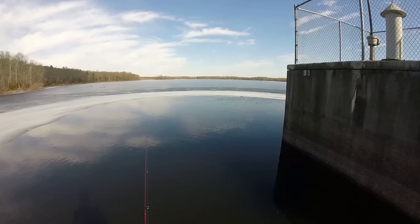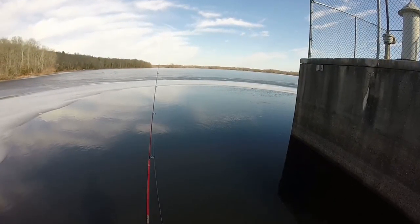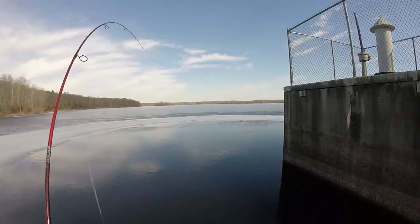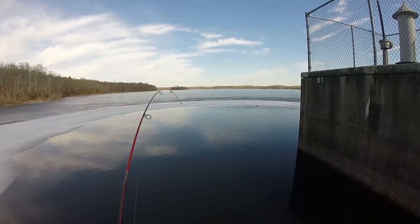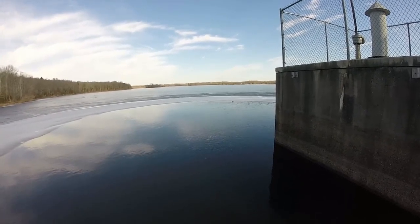Oh, there was a bite — darn, I missed him. Hit it on the fall. There he is, fish on! It's a big fish — whatever this is, it's a really big fish.